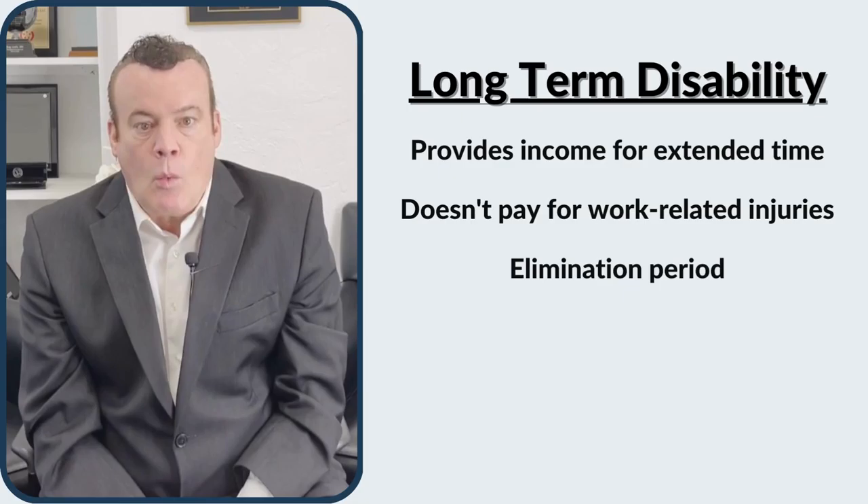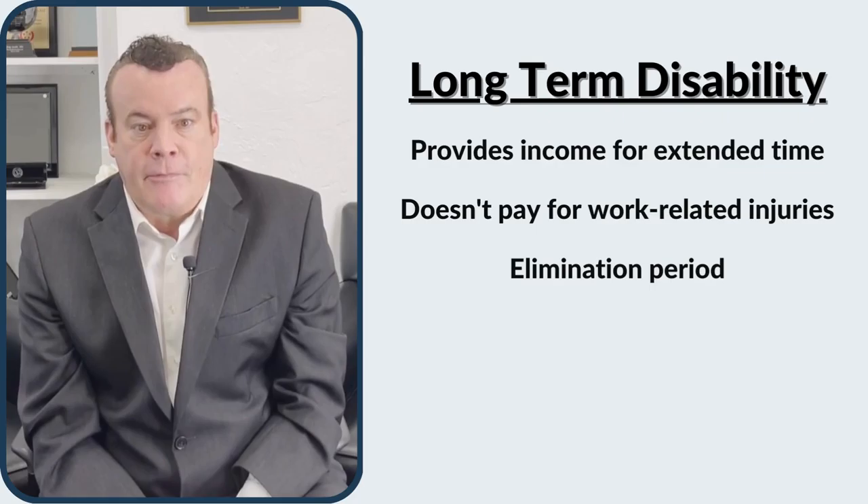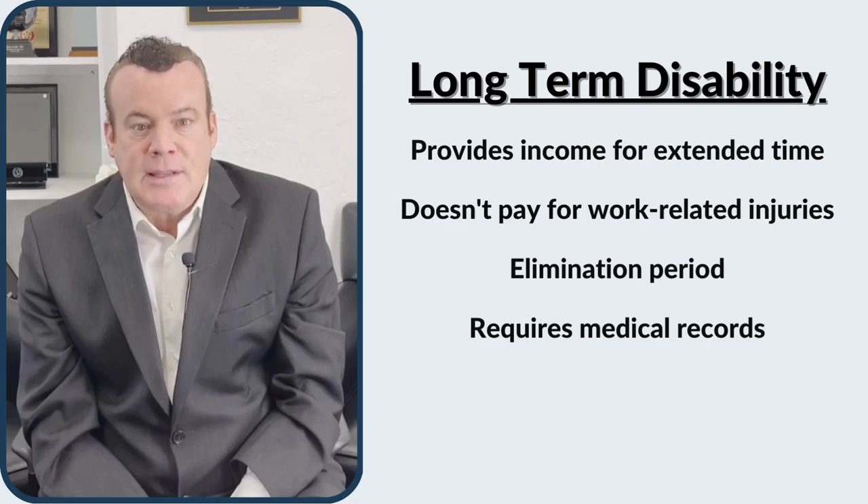There is also a waiting period, also known as an elimination period, which is equal to how long an employee can be paid for short-term disability benefits before receiving long-term disability benefits. These policies require detailed medical records from the onset and throughout the disability claim.